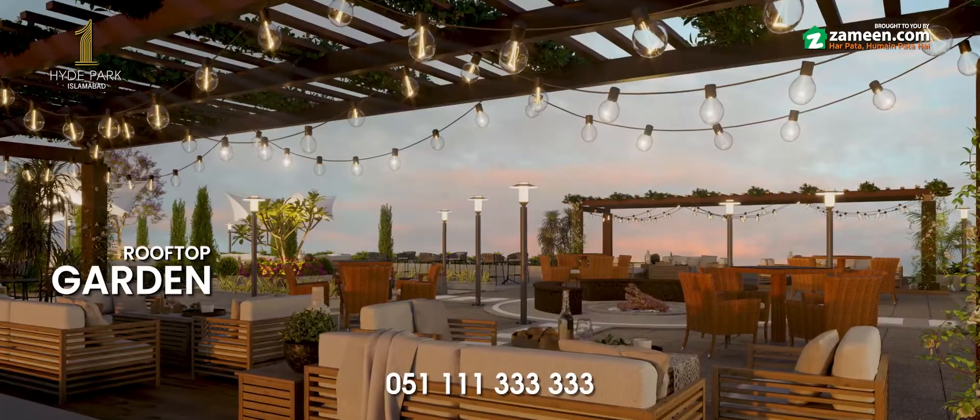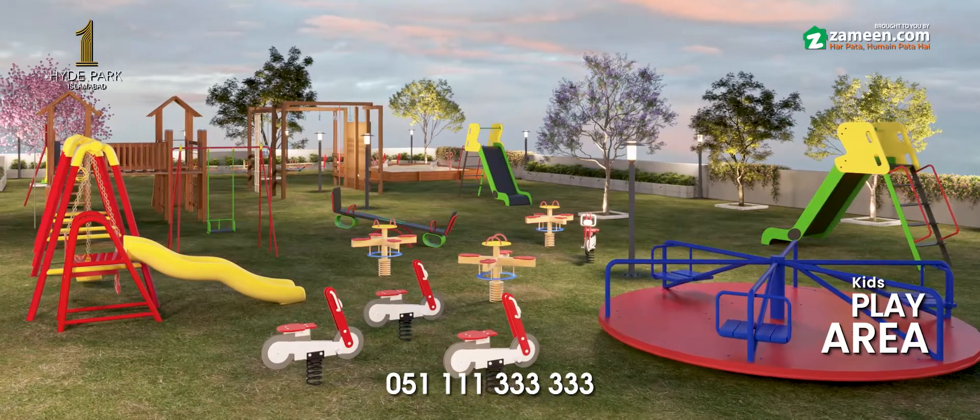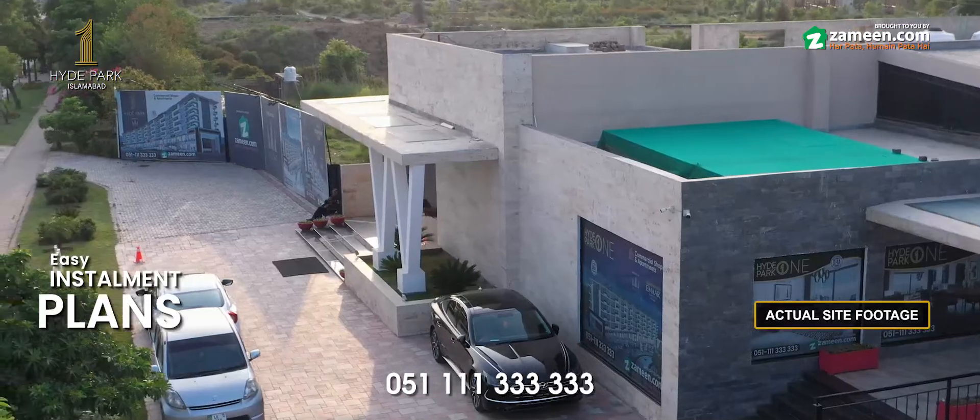2 floor basement parking, rooftop garden, kit spray area or barbecue area. Asaan ik saath ki suhoolat ke saath.